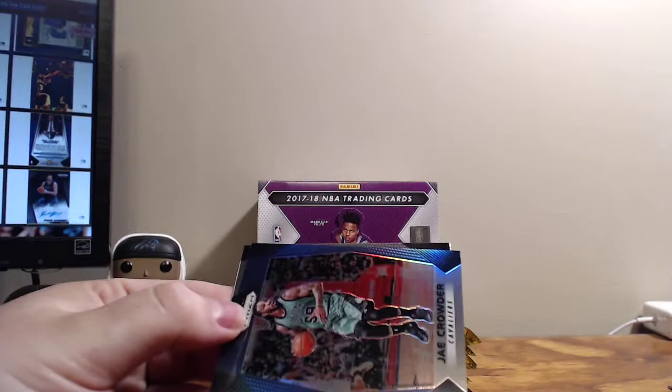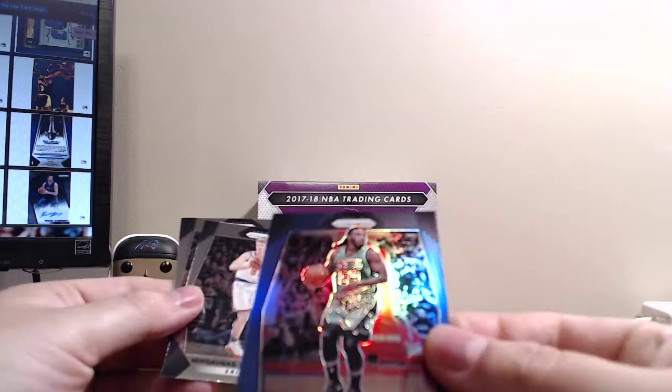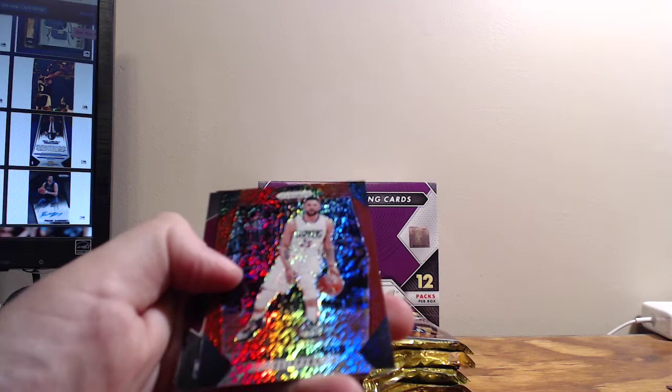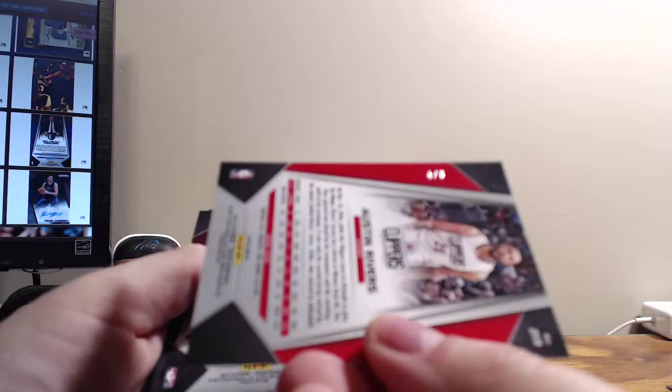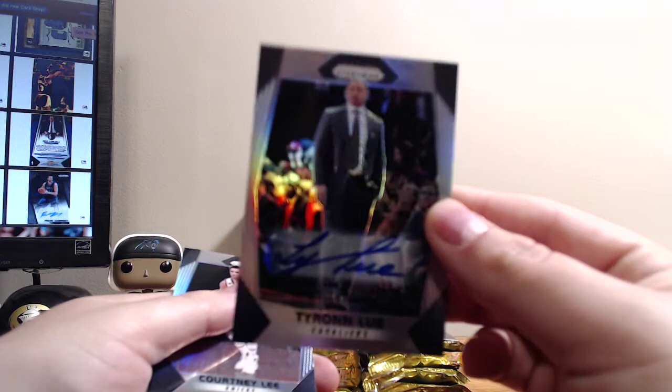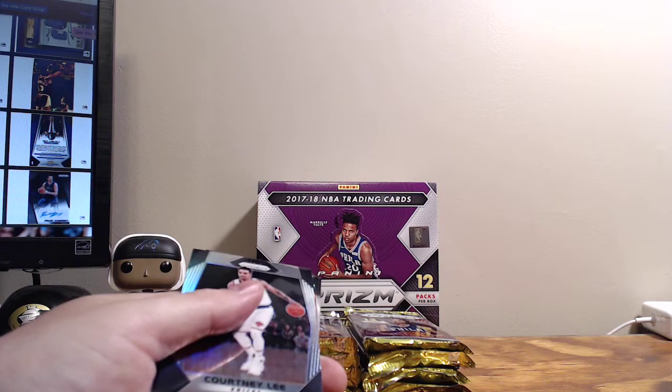Get hyped — Damian Lillard! And then Jay Crowder Blue, that one is 153 of 199. Our other red shimmer is Austin Rivers, numbered 4 of 8. So no rookies, and our first autograph is Tyronn Lue — a coach's autograph. I wish they wouldn't have done that, other than a few coaches like Popovich. We've got a Silver Prism of Courtney Lee and a Terry Stotts Ruby Wave.